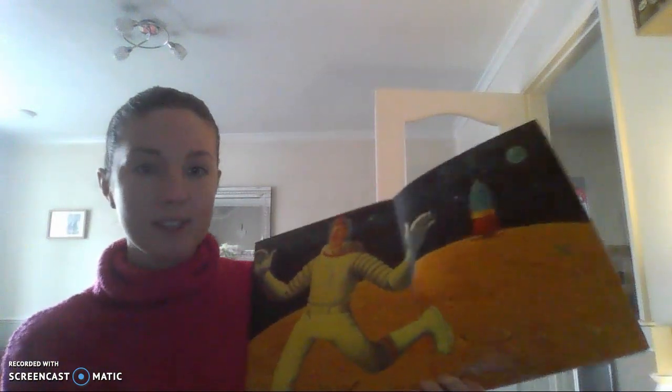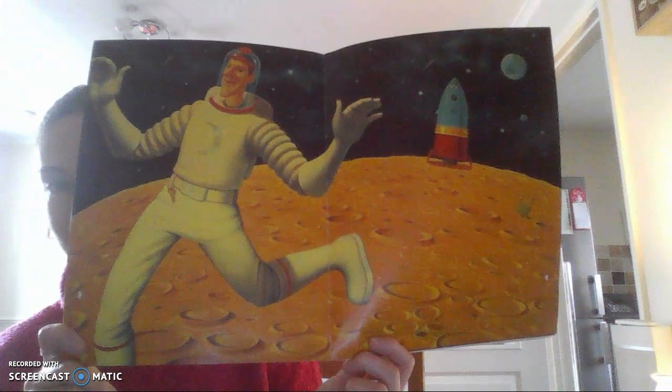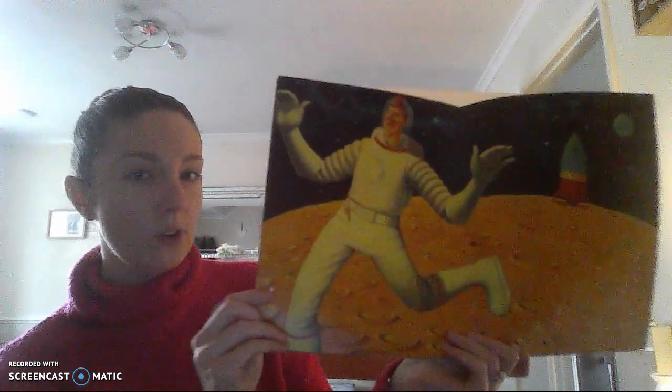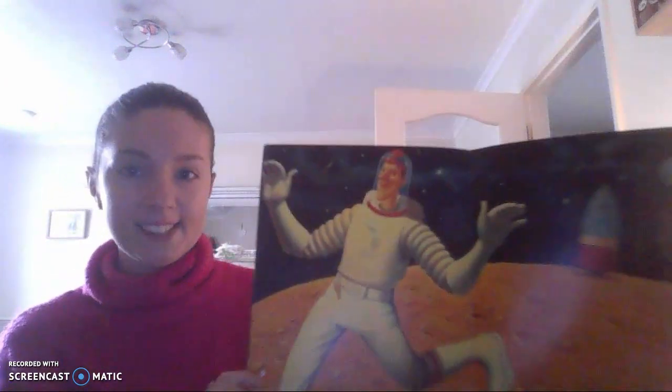And here he is. I can see he's on the moon now. We've got his rocket, how he's travelled, and he looks like he is enjoying himself and is ready for his day. What can you spot on his outfit? I can see a key. I wonder where it's going to take him.